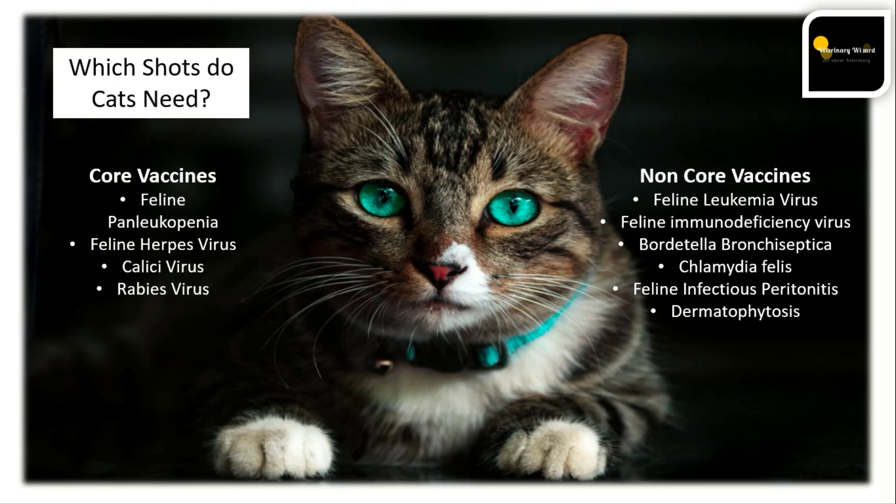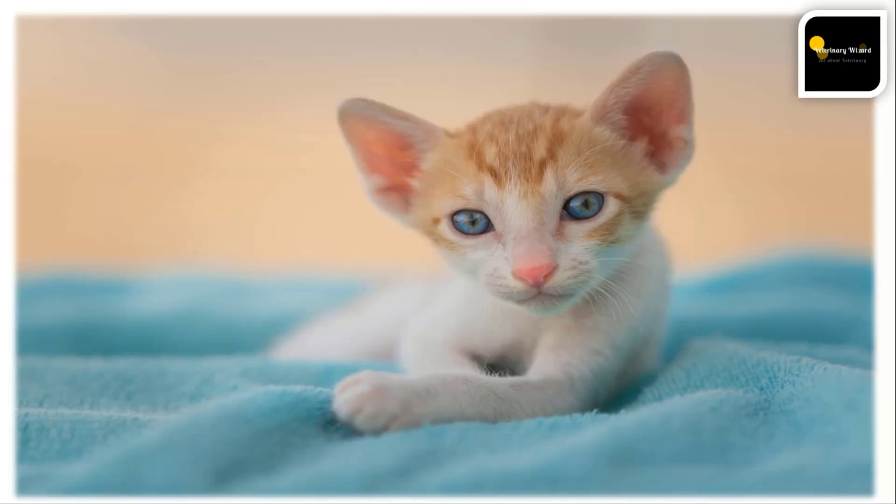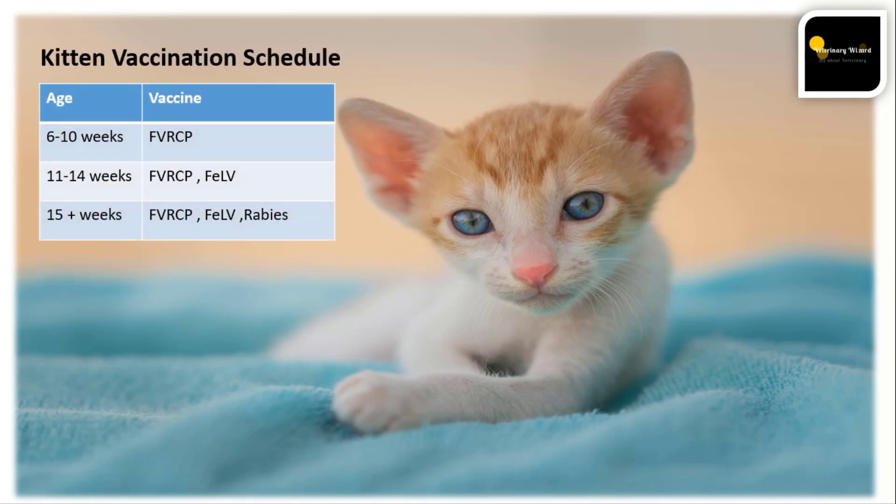Choose a vaccine for your pet according to your environment. Regarding the vaccination schedule for kittens: we start vaccination at 6 to 10 weeks of age with the FVRCP vaccine. At 11 to 14 weeks, the FVRCP vaccine and feline leukemia virus vaccine are administered. At 15 or more weeks, the FVRCP vaccine, feline leukemia virus vaccine, and rabies vaccine are given.